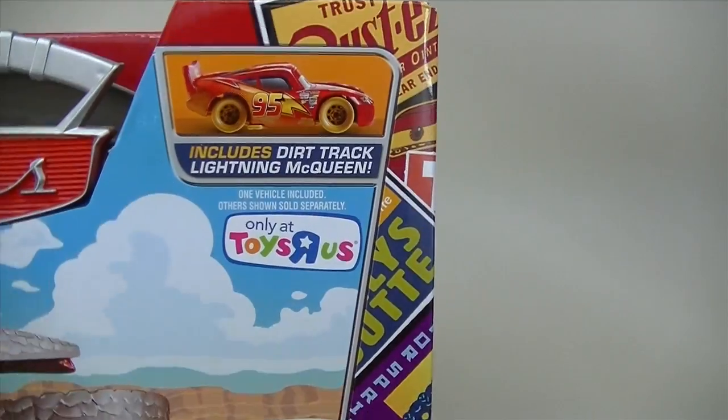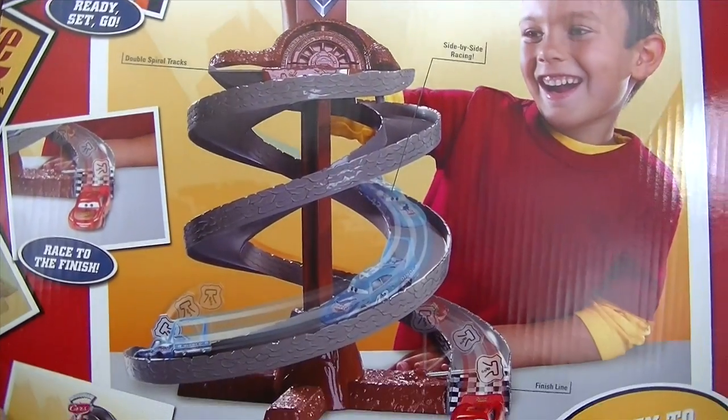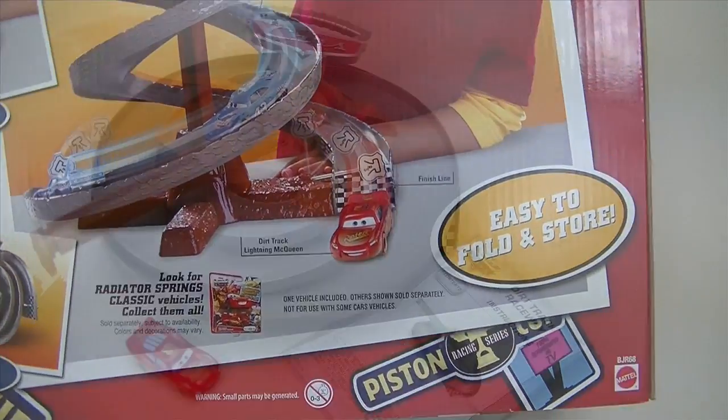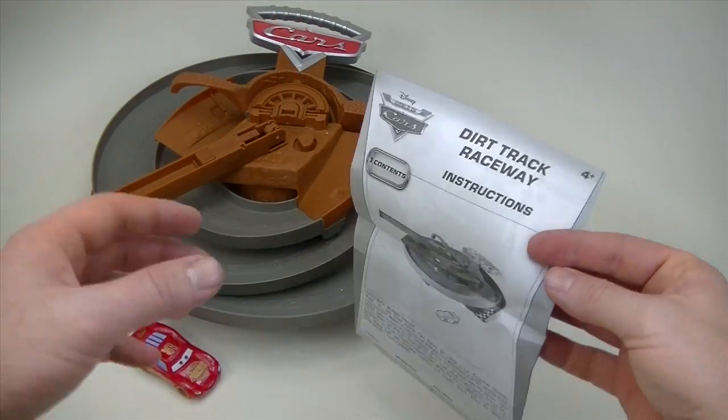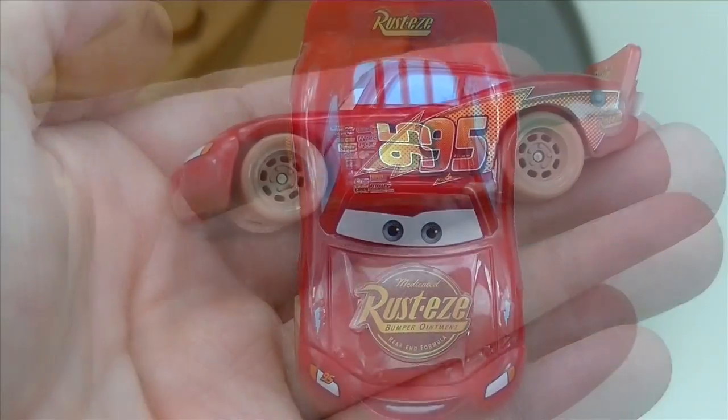The set includes one Dirt Track Lightning McQueen. The playset comes with one racetrack, one set of instructions, and one Lightning McQueen.